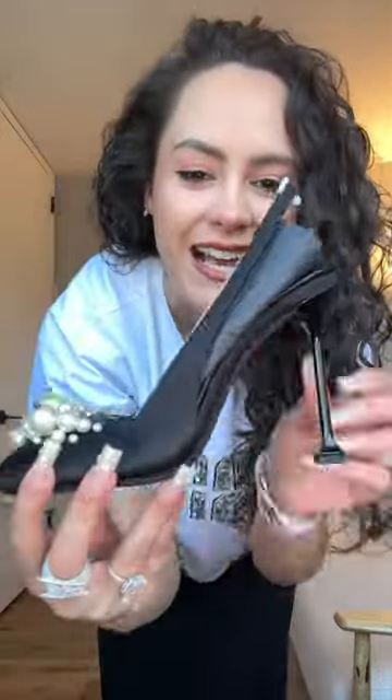Everybody's been talking about the Miu Miu Ballet Flats, but I think that these ballet-inspired Miu Miu heels are even better. I saw these online and I had to Farfetch it. I was like, you mean to tell me that there exists a fabulous pair of black satin heels with pearl clusters on the toe and it's not in my collection?